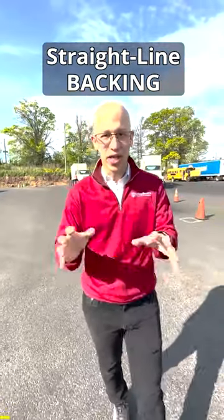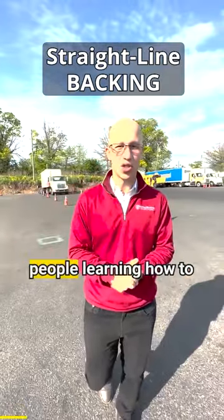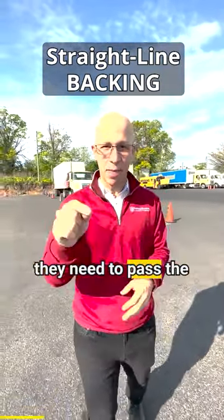Welcome to Linden, New Jersey, here in our training facility. It's a beautiful sunny day and we have a bunch of students learning how to get their CDL license and get the skill set that they need to pass the CDL road test.